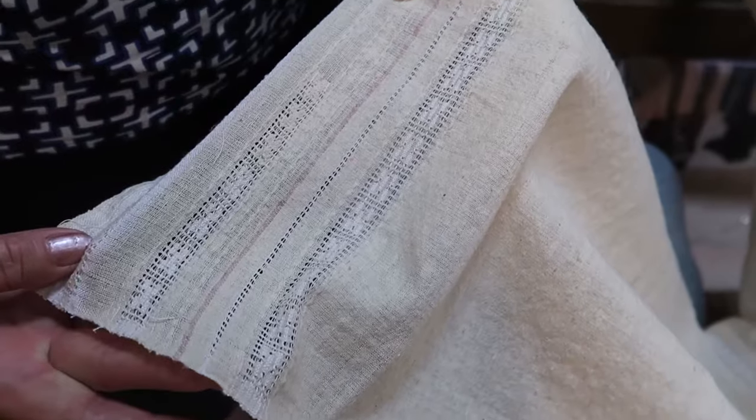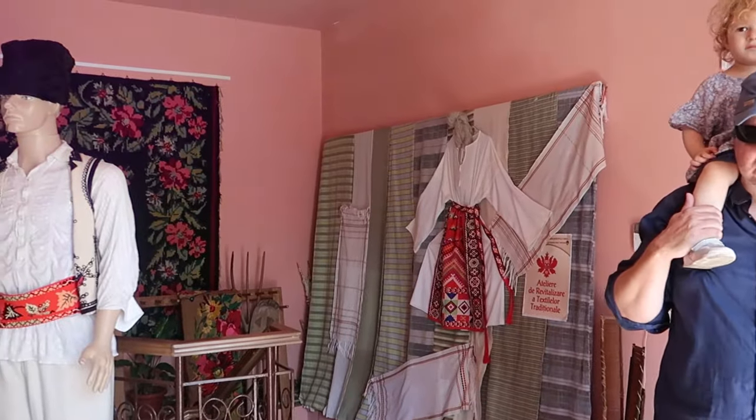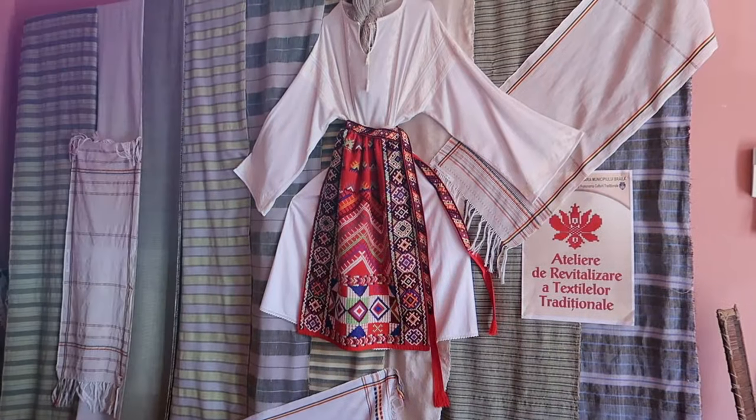We took a sneak peek into a presentation center that uses traditional methods of sewing for costumes that are part of the cultural heritage of the Brăila area.